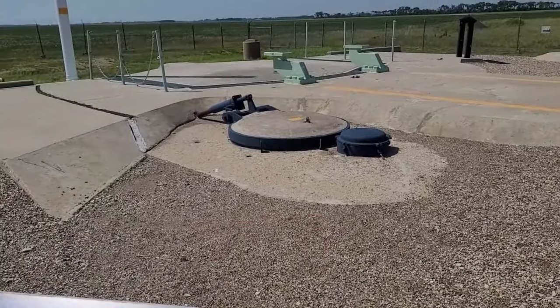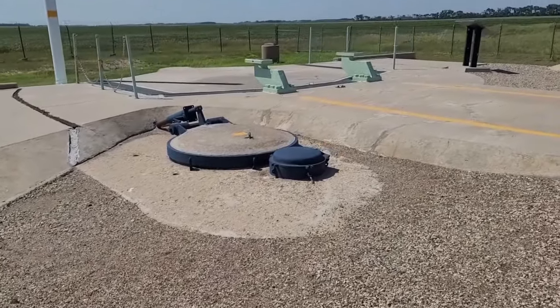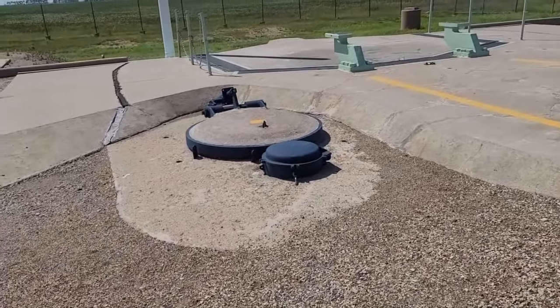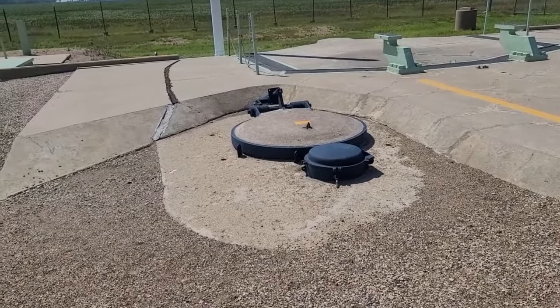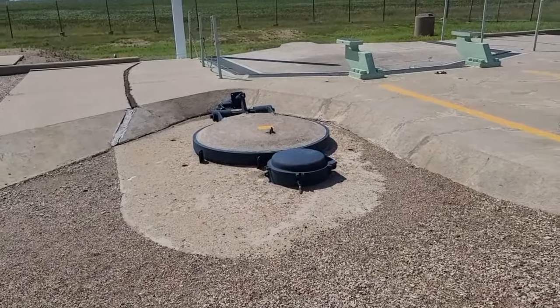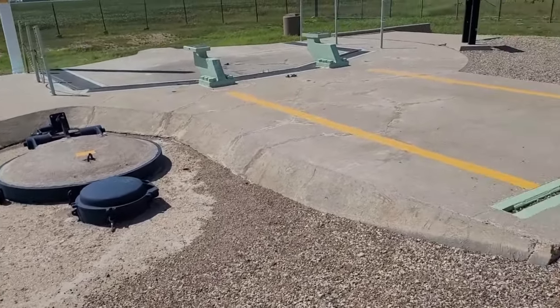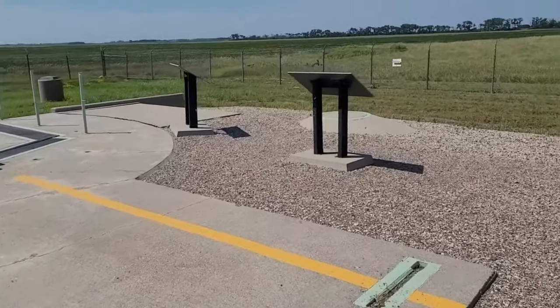There's nothing to really see here except that it was a missile site where they had missiles in the ground. That might have opened up and the missile came out, but most of these old sites have been exploded, imploded, and filled with concrete for security after they disarmed them.